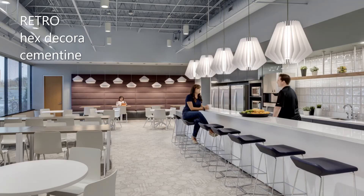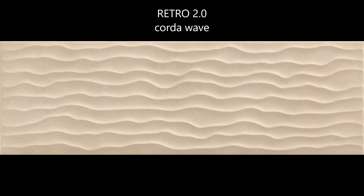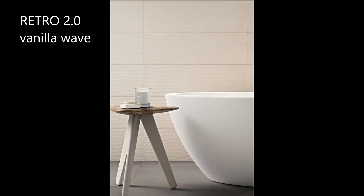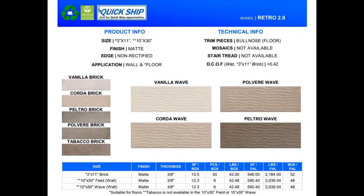Retro is part of our Quick Ship program, meaning it is available in one to two weeks. Retro 2.0 has the same color palette as Retro, but features a 3 inch by 11 inch floor or wall tile option, as well as a 10 inch by 30 inch wall tile version available in a regular mat or wave pattern, also a Quick Ship option.